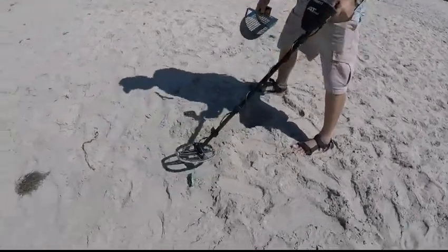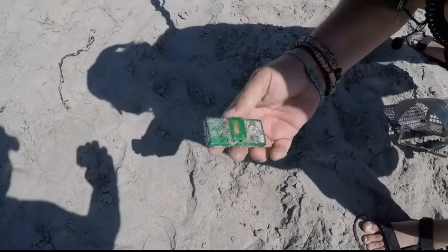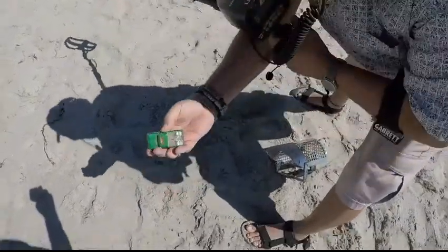There it is. Oh, it's a toy car — a little toy car. Well, it was something. There it is, all the way from Monte Carlo.